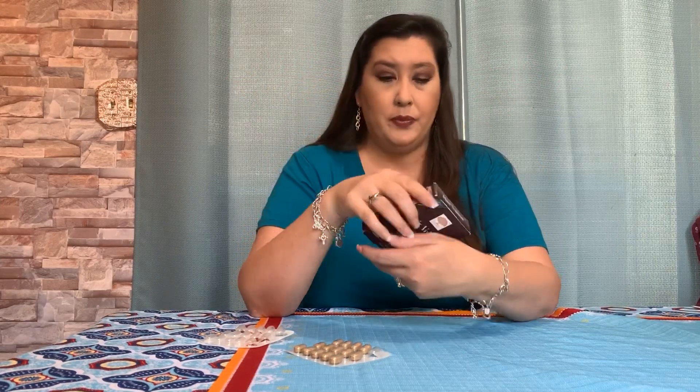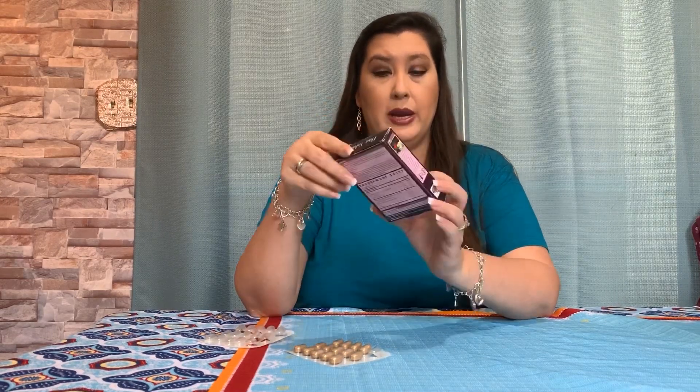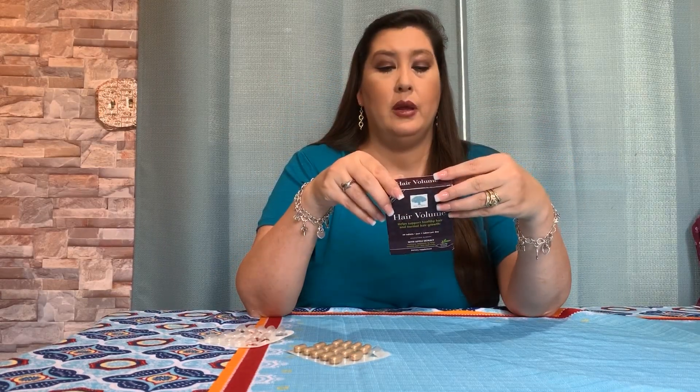I haven't really noticed any hair growth. Another review mentioned they were balding and got new hair growth, and another said their hair was thinning and they started getting new hair growth. I believe this is just supposed to give you volume — it says it supports healthy hair and normal hair growth. So I'm thinking not new hair, but promoting the hair you already have to continue growing. If it works for them, more power to them.